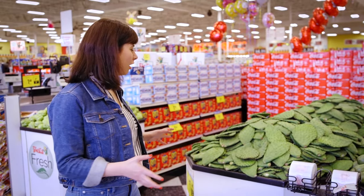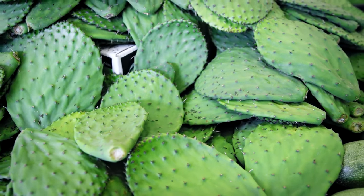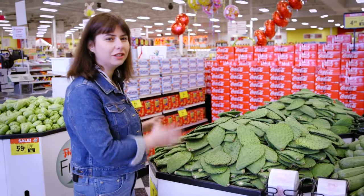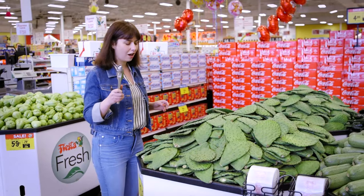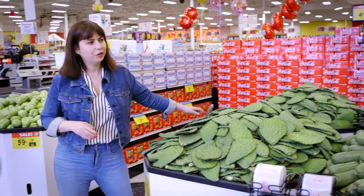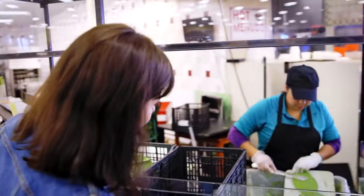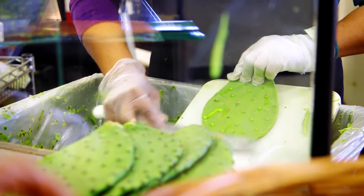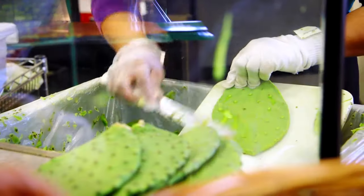Right when you come into Fiesta Mart, you're confronted with something that can hurt you — these cactus paddles, or nopales, which are delicious in tacos. You have this helpful set of tongs to pick them up. But if you walk over this way, she's shaving with this knife all of the spikes off of the cactus. Her technique is remarkable. Do you ever end up with a spike? Not so much. She's a professional.